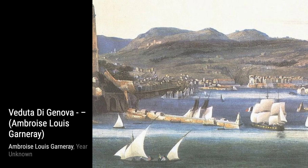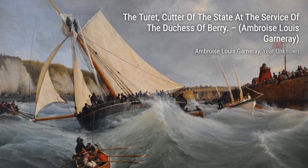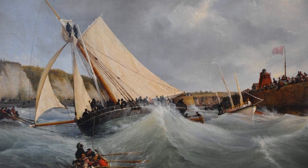In the Veduta di Genova, Garnier once again transports us to the beautiful city of Genoa, capturing its essence and beauty.